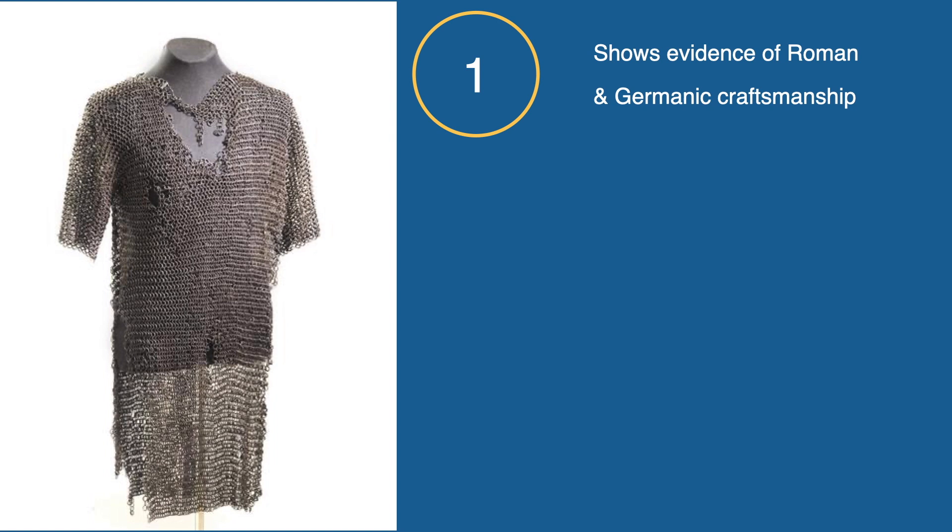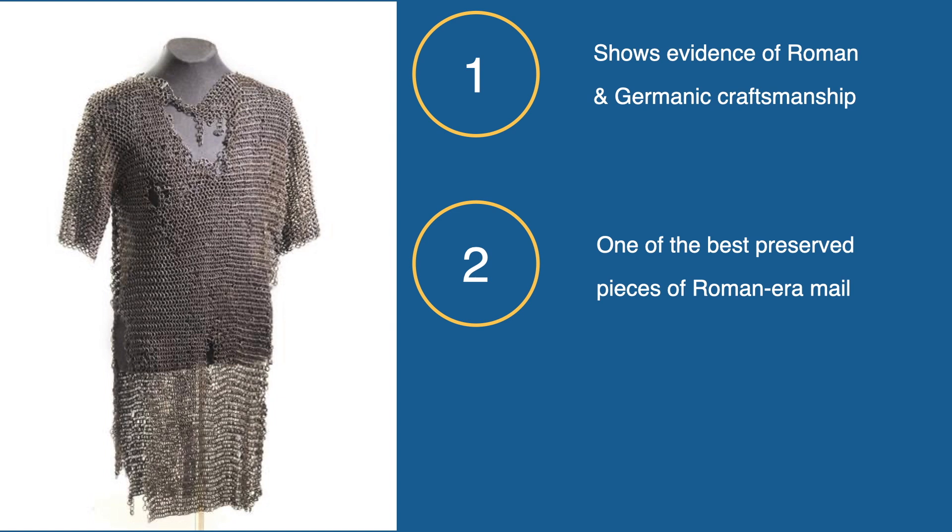It was locally made, so far as we can tell, but it was made according to Roman standards and to Roman practices. The Vimose coat is arguably one of the best preserved pieces of Roman mail that we have from the classical period, if not the best preserved one. It is almost entirely complete and is not nearly as corroded into a large chunk of metal like so many other remains.